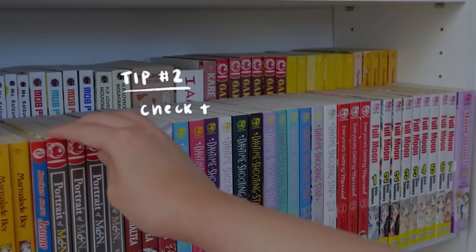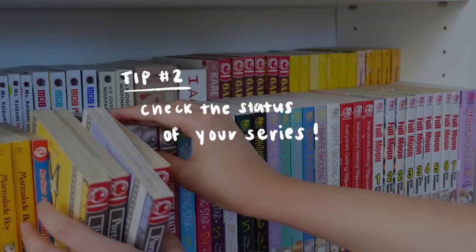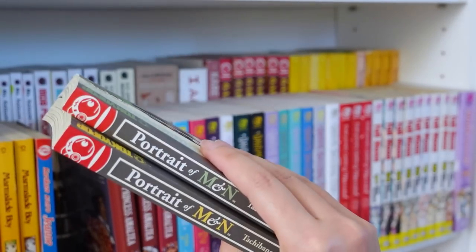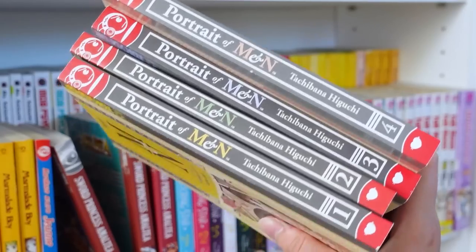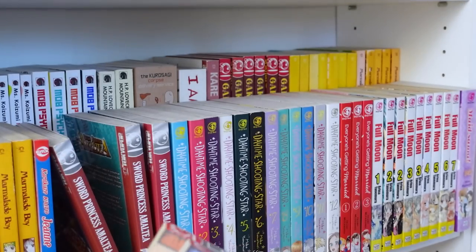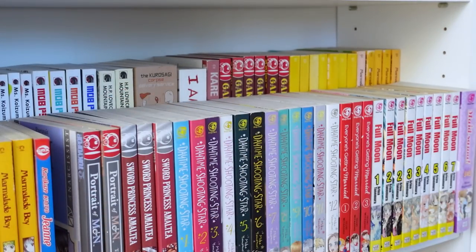My second tip is to double check the status of your series and the specific publication you're collecting. When I first started collecting, I was completely unaware that a substantial amount of physical manga publications, especially in English, would actually get discontinued either due to dropping popularity, the publishing company itself, or the series would just be dropped on a hiatus — or a combination of all the above.